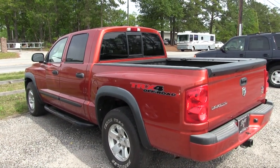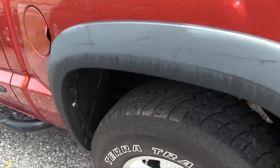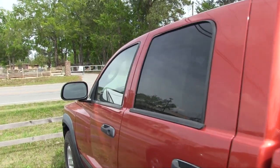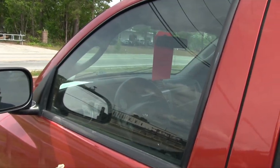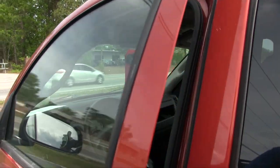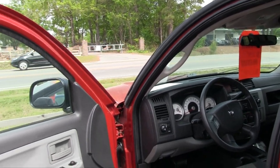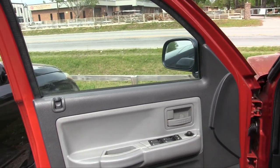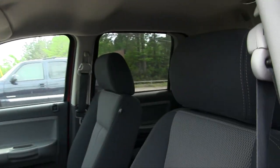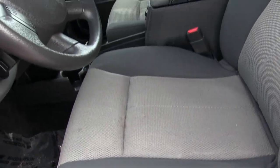Overall the body's in good shape on this Dodge Dakota. You may be wondering what the mileage is and how are the rear tires — the rear tires are just about the same as the front tires. The mileage on this one is 177,000 miles. Again, 4.7-liter V8 under the hood at 177K.